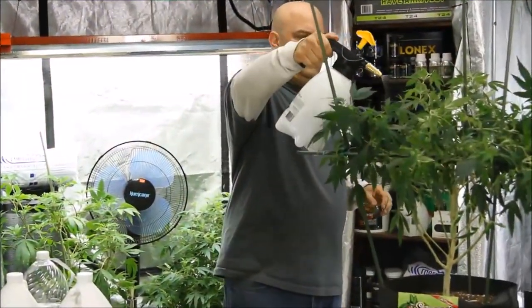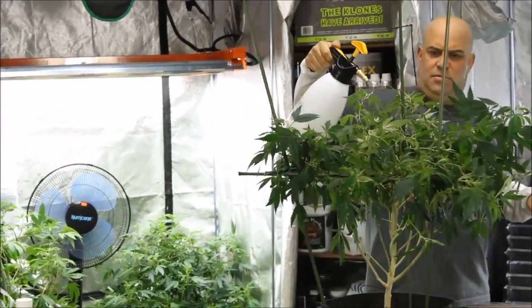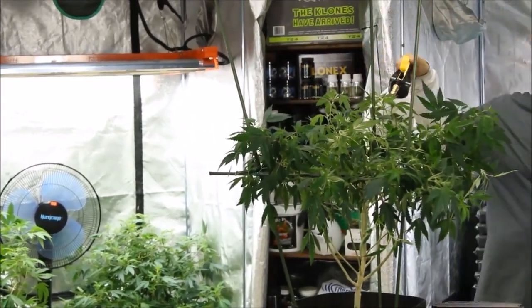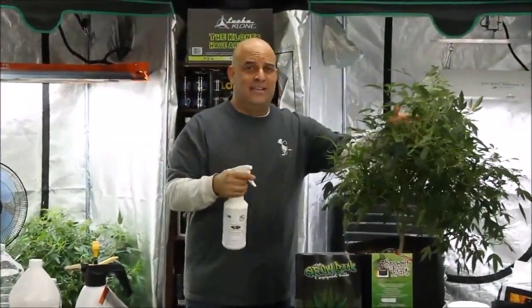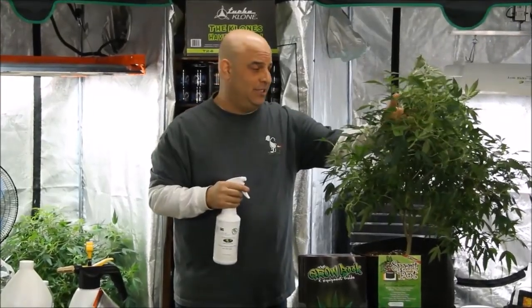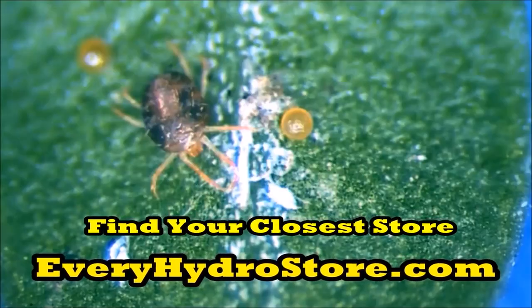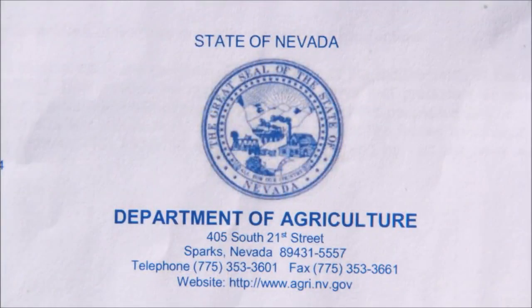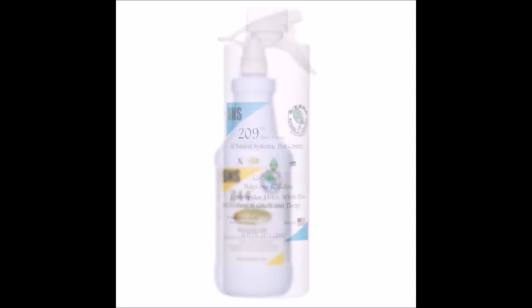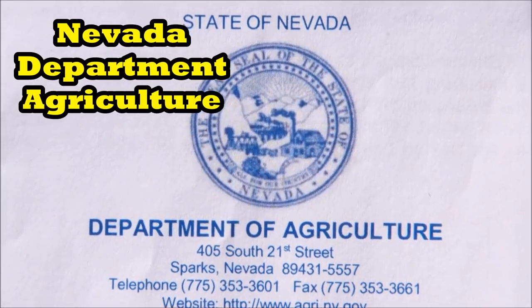Getting rid of bugs is not one of those one-and-done situations, because you're never gonna kill everything with just one spray, even if you use an insecticide. This is not a one-and-done or a spray-and-pray situation. Getting rid of bugs? It's war! But before we go into that, I want you to know that every SNS product in this video is 100% approved by the Nevada Department of Agriculture for use on marijuana meant for resale.